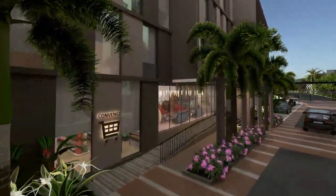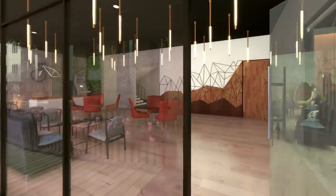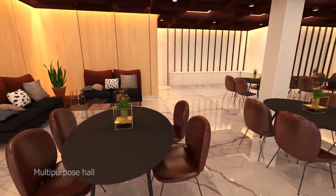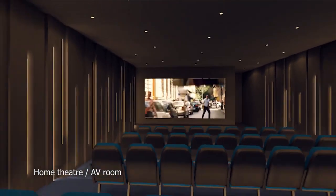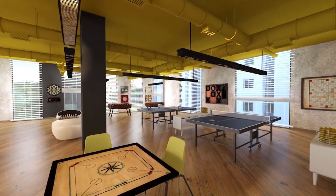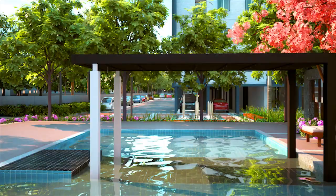Dedicated to the finest leisure, socialization and fitness, the clubhouse is a place that defies the sense of age. It has an array of privileges designed keeping in mind the well-being and comforts of the residents. The oxygen-infused spaces such as gym, yoga room and indoor games keep you at the peak of your health. Terrace futsal court, interactive gym, virtual reality and augmented reality games are just a few comforts that distinguish your life from the ordinary.